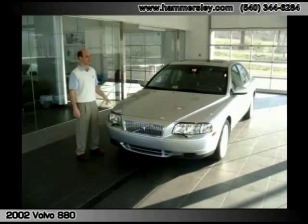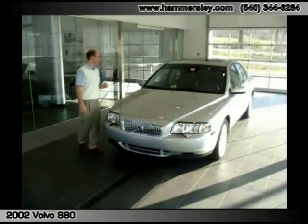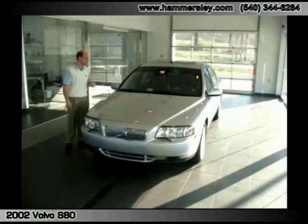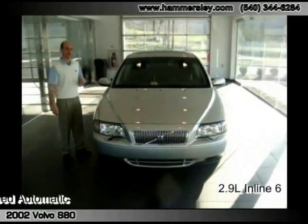Hey folks, Josh here at Porcherono. I'm going to show you a very nice pre-owned luxury sedan today. This is a 2002 Volvo S80 2.9 with 70,000 miles on it.